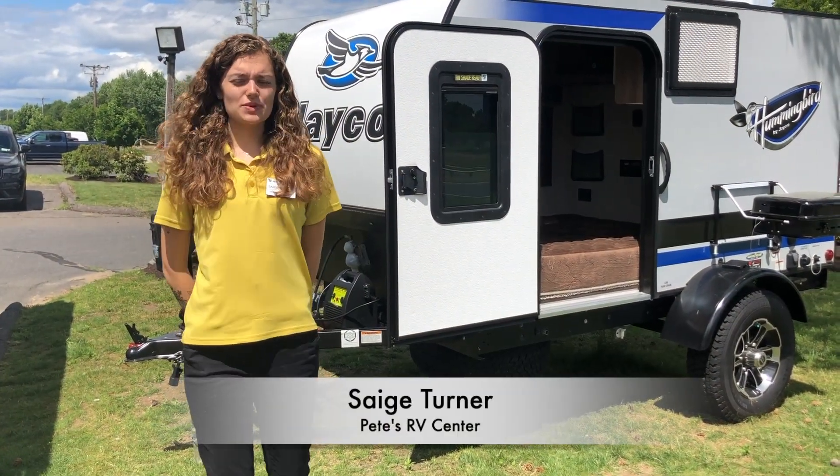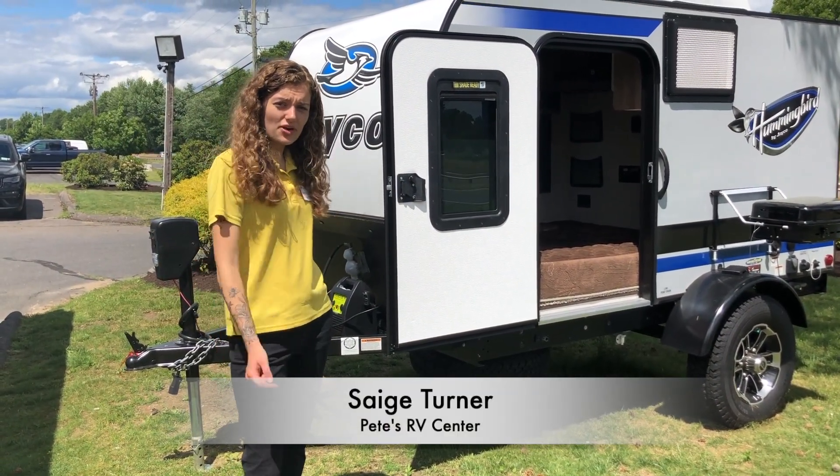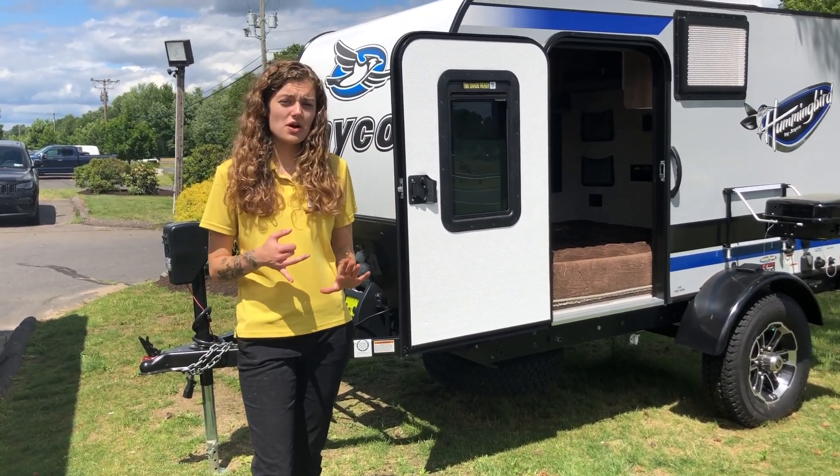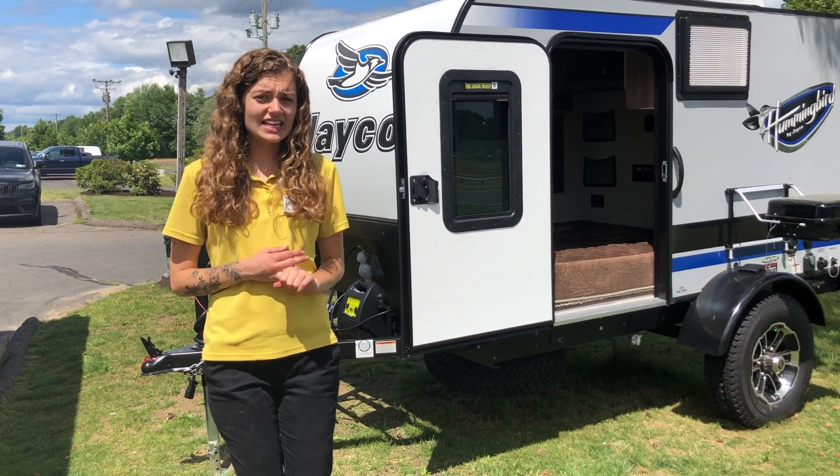How's it going, happy campers? My name is Sage with Pete's RV TV. Today we're going to be going over the Jayco Hummingbird 10RK. This is a perfect couples coach if you want to go boondocking, off-gridding, or anything like that.